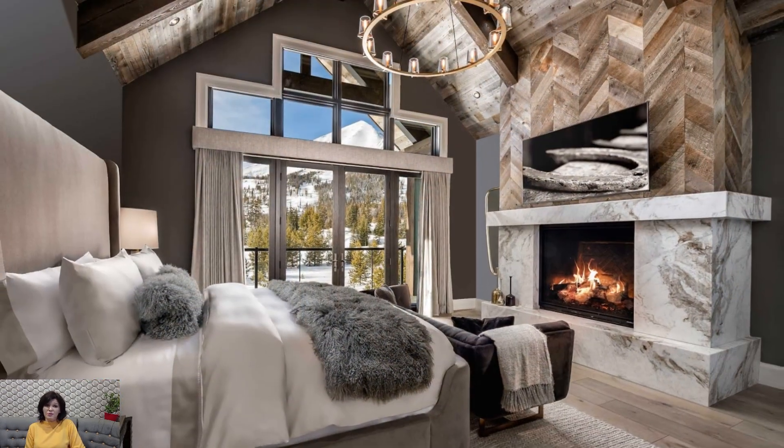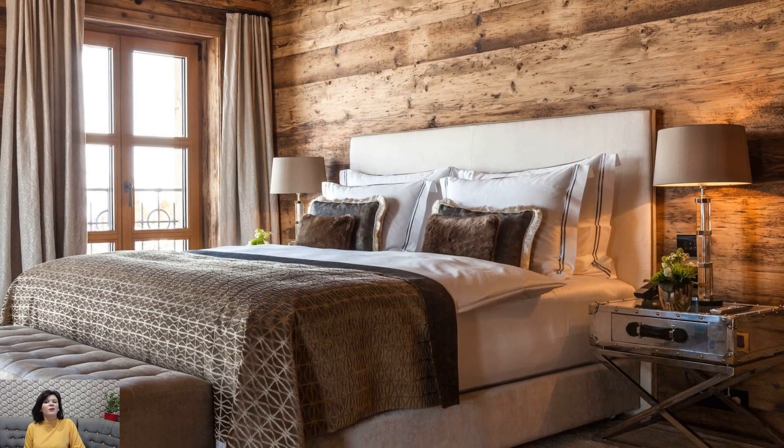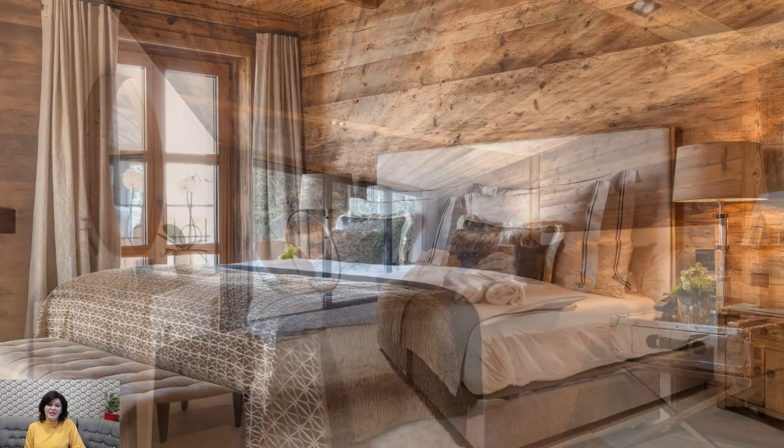The cornerstone of chalet décor lies in the use of natural materials. Exposed wooden beams and planks, reminiscent of the surrounding forest, become focal points that infuse the space with a sense of warmth and authenticity.